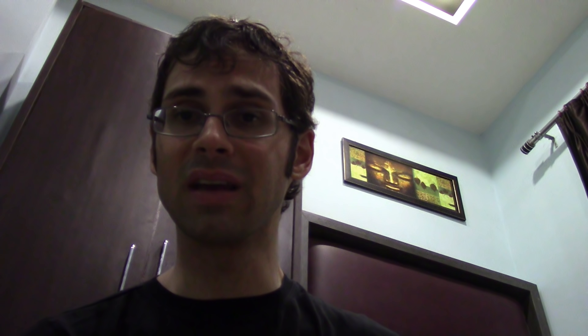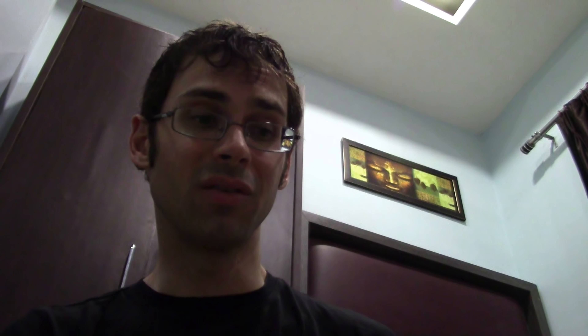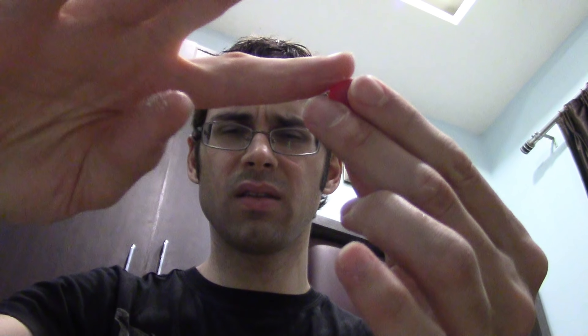It's a little bit sweet — like a two or three out of ten. But it is quite sour. Not unbearable. The ten's a lemon; this is maybe a seven. It's definitely a different kind of sourness — not like citrus. It's got a little bit more going on to it, maybe a little bit like cranberries and a little bit like a sour plum.